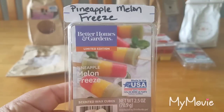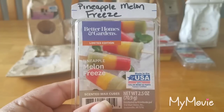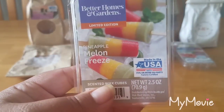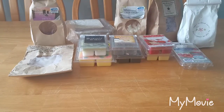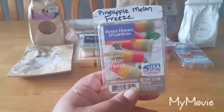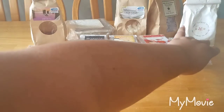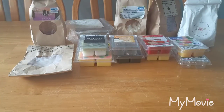Pineapple Melon Freeze — this is just a typical tropical fruit scent from Better Homes and Gardens. It's really really good; you don't get anything cold or freezy about it. You get the pineapple, the cantaloupe, and I do get that greeny note from the honeydew. I melted it downstairs in my kitchen and living room. I threw it on before I left for the day and when we got home — after being out 10 to 12 hours — you could still smell it.